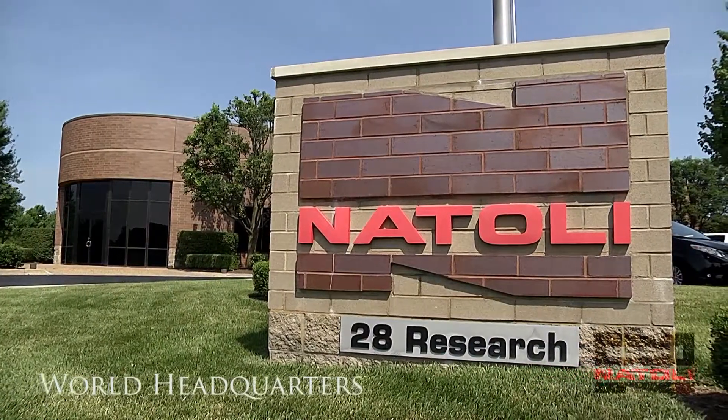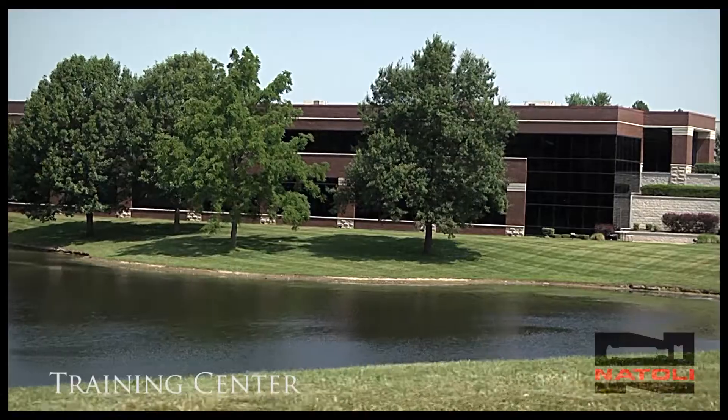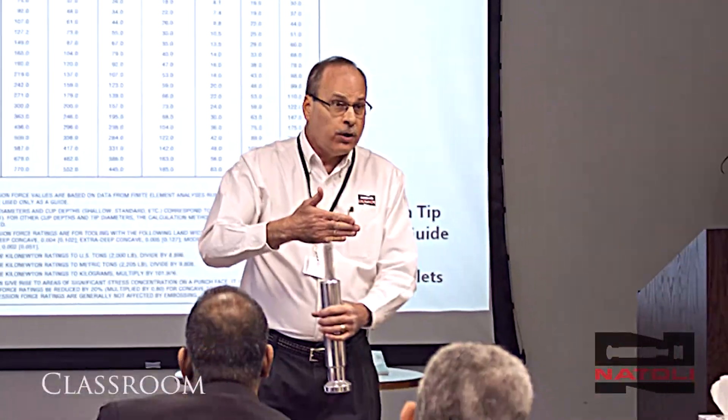Natoli Headquarters is located in St. Charles, Missouri. Our sprawling 10-acre campus is home to our administrative and manufacturing facilities, steel shop, and the training center where our tablet manufacturing courses take place.